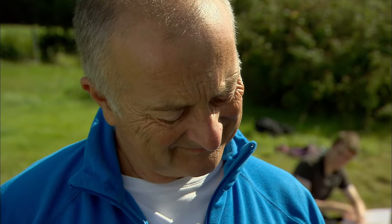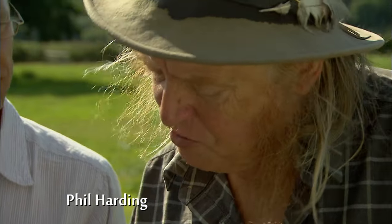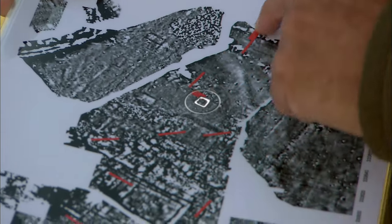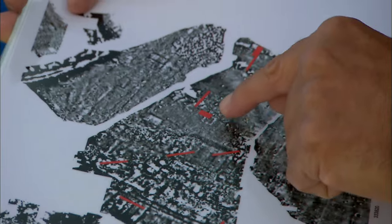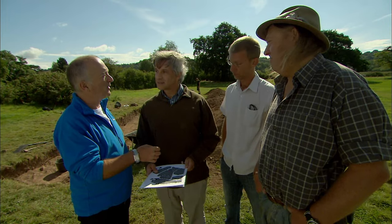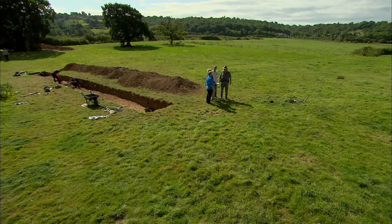We want you to dig in the centre of this, on top of what is a very interesting and possibly significant little rectangular building. Tim, what do you actually see on the geophysics that we're trying to excavate? Your trench is positioned over the corner of a little rectangular structure, more or less on the axis of the courtyard. The geophysical anomaly surrounding it is different from the rest of the structure. It could be a Victorian privy or a medieval cow shed — it could be many things. We'll only know once we put a spade in the ground.